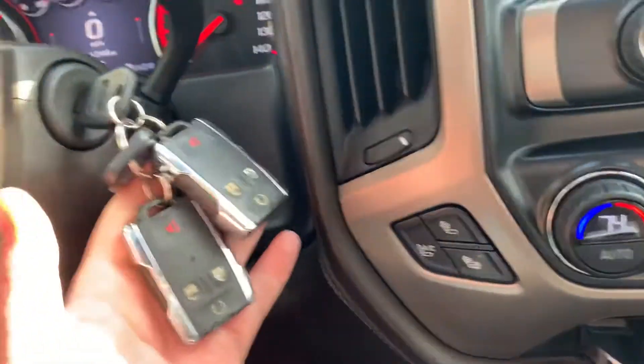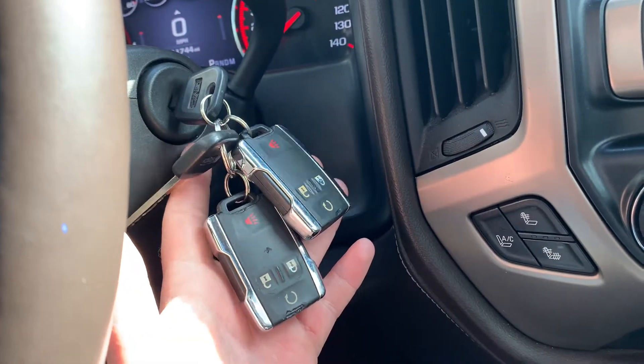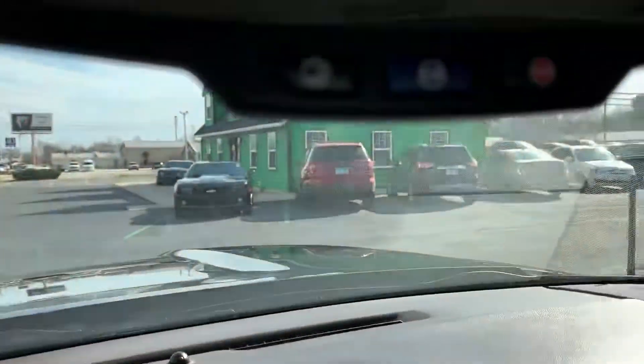This vehicle has two factory key fobs and two factory keys, remote start, and it is equipped with OnStar.